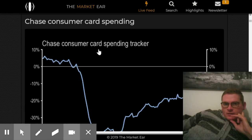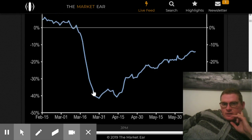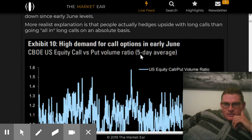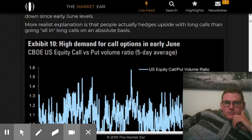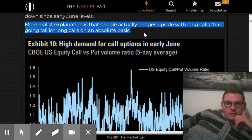Here's a credit card consumer spending chart, which fell off after the crash — people stopped spending and now they're kind of resuming. Call option bonanza — everybody went all in on calls and those got kind of blasted. A more realistic explanation is that people are actually hedging upside with long calls rather than going all in.